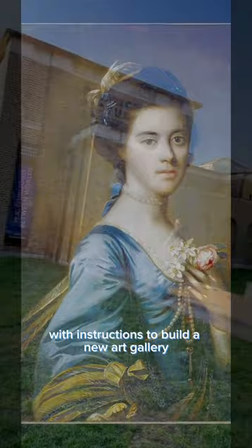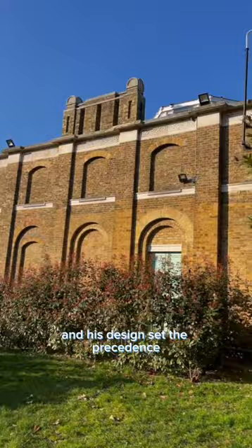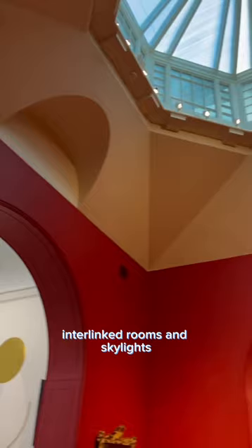It was designed by their friend, architect Sir John Soane, and his design set the precedent of what an art gallery should look like, with its raw brick exterior, interlinked rooms, and skylights.